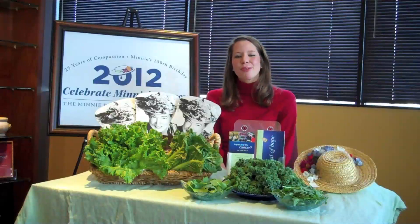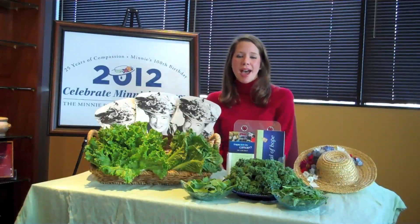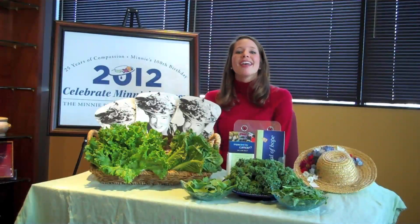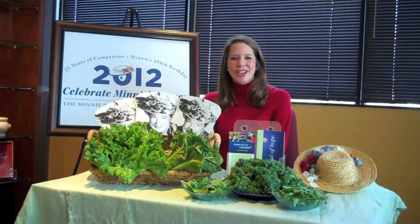Hi, my name is Catherine and I'm a registered dietitian and member of the cancer support staff at the Minnie Pearl Cancer Foundation. Here at the Minnie Pearl Cancer Foundation, we offer personalized support and guidance to adults impacted by cancer. That support includes side effect management and one-on-one nutrition consultations for those that are receiving treatment. In honor of National Nutrition Month, I would like to welcome you to part one of our series entitled Getting Your Plate in Cancer-Fighting Shape.